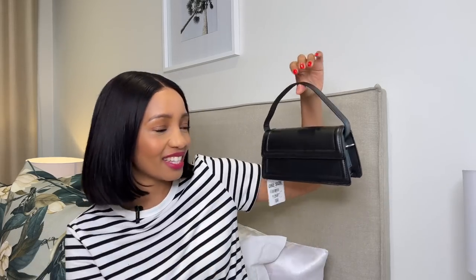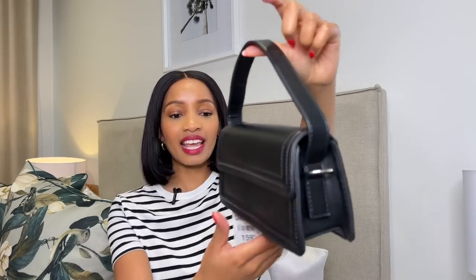Let's start with bags. Can we please take a moment to appreciate this Jacquemus dupe that I got from Mr. Price. I am completely obsessed with this little bag. It's I think the same size as the Jacquemus original, and Zara has this bag for about 600-something rand — I did see it in store but felt it was a lot of money for such a small bag. This one was 159 rand, so please go get your hands on this one. It is absolutely beautiful. I like the black but they also had orange and green. I absolutely love it and I'm definitely taking this on my trip.